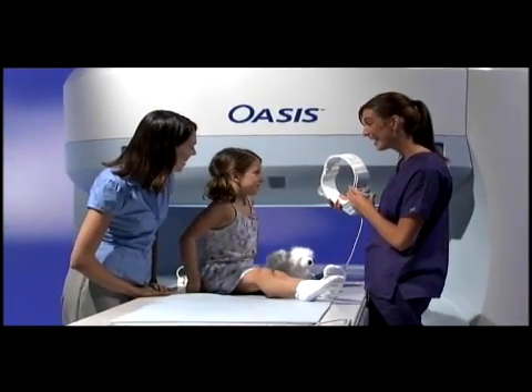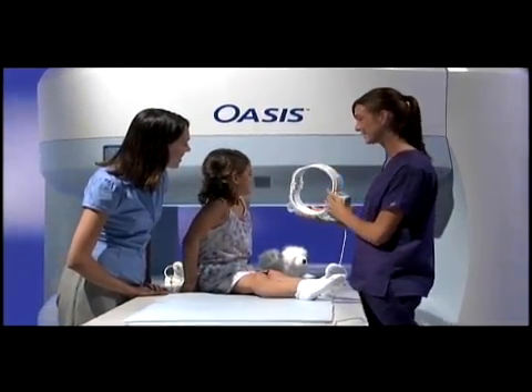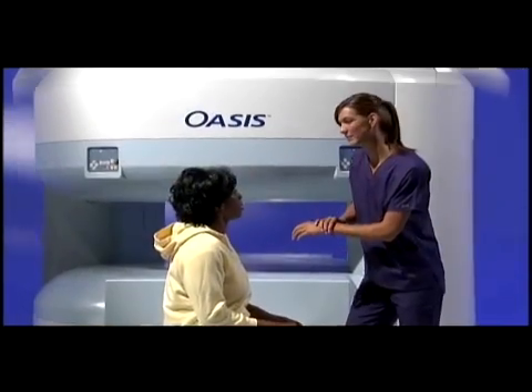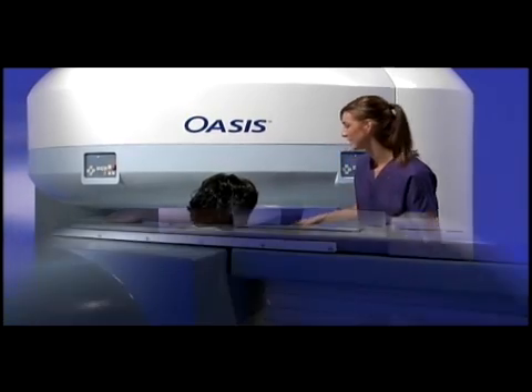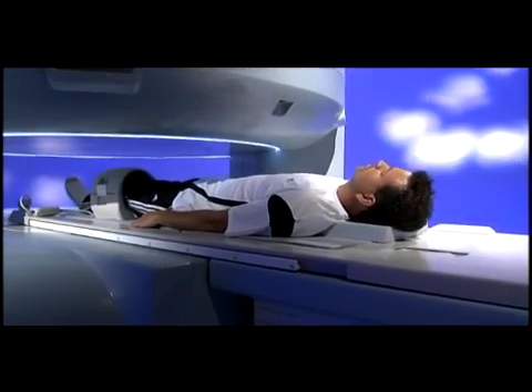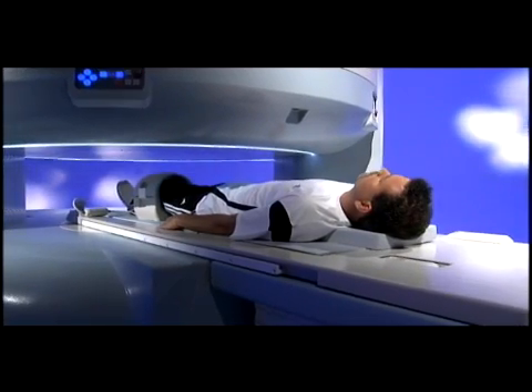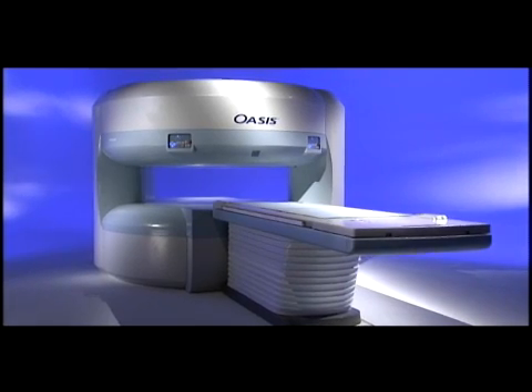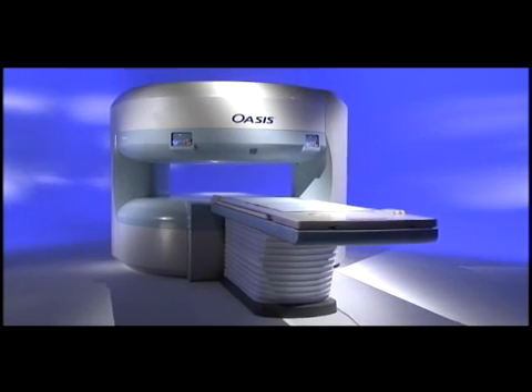No longer do physicians and patients have to choose between comfort and clinical performance. Oasis from Hitachi delivers both — an open, welcoming system with greater patient acceptance and high field performance. Oasis, the patient magnet, from Hitachi.